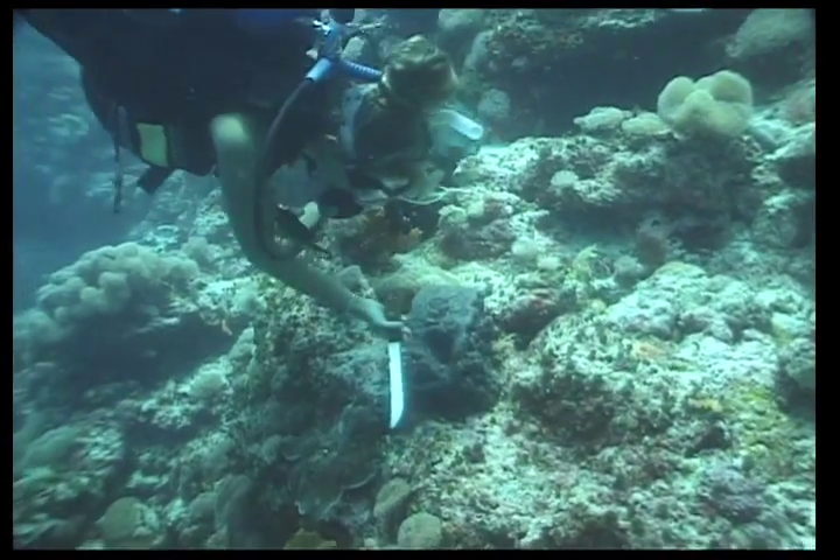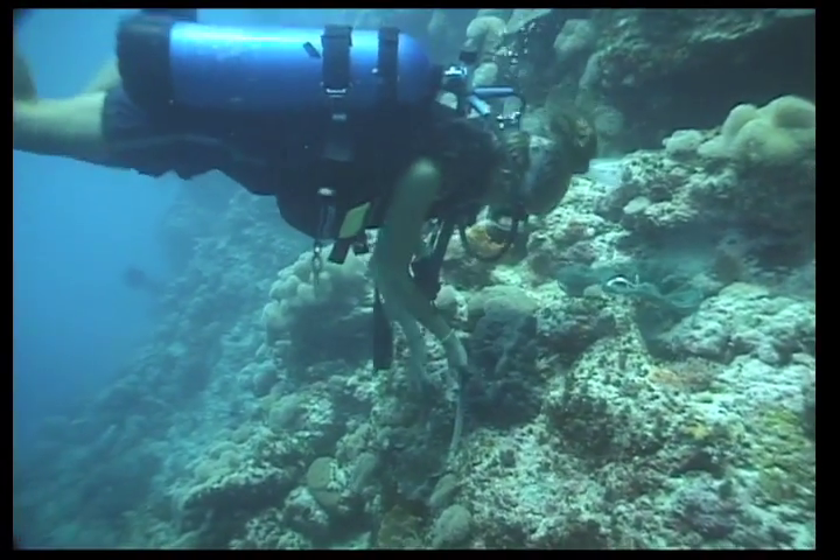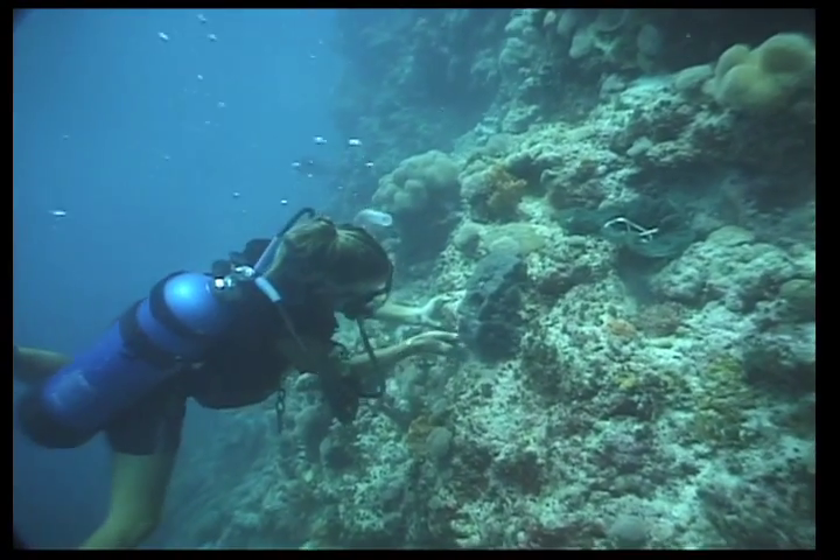The wool sponges are collected by scuba divers in the clear waters of the barrier reef passes, anywhere from 15 to 70 feet deep. Two-thirds of the sponge is cut off for transplanting.